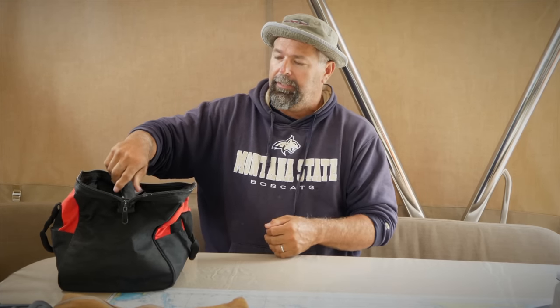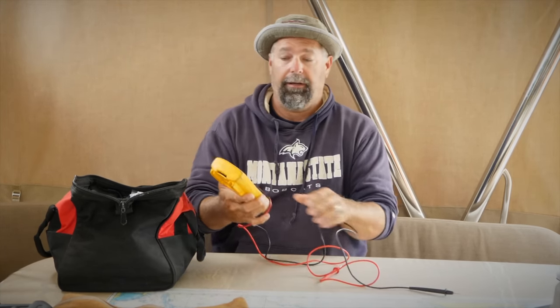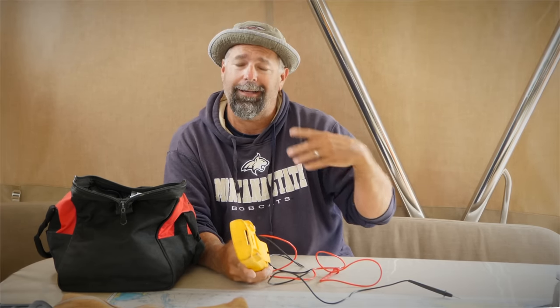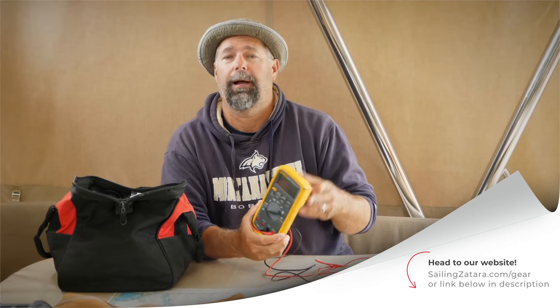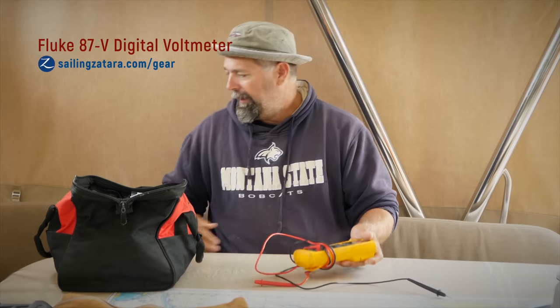One of the most important things you're going to have on a boat — whether you're a DIY guy or not — is a voltmeter. You're going to need a voltmeter. I use this Fluke voltmeter. Any of these things you see here, you can go to a link below or our website to buy them, and it kicks back a few cents to us every time you buy something on Amazon. I always use Fluke meters — I think they're some of the best meters out there.